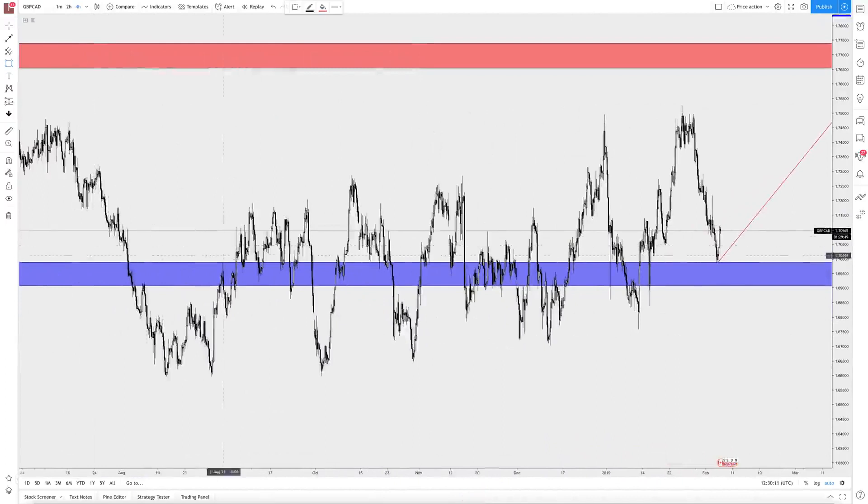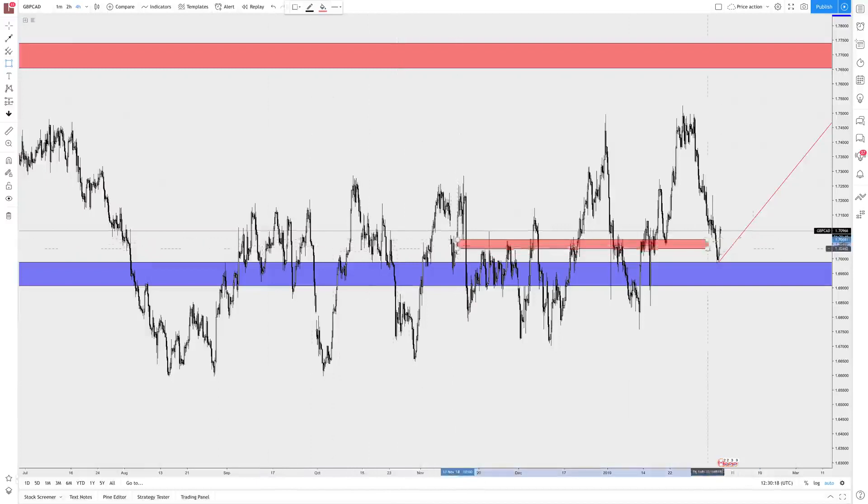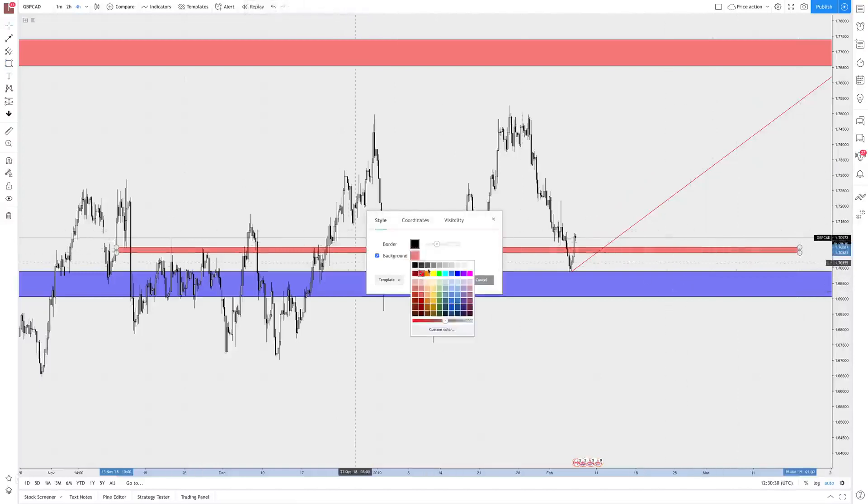Just looking here, seeing if I can find areas where the market is going to pull back to before big impulsive moves are made. Here I can find one — you can see it's been tested one, two, three times, and the move prior to the break, you can see that price literally tapped the zone and the rally begun.